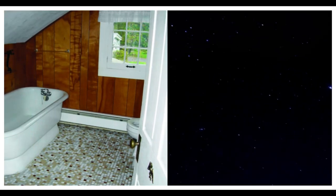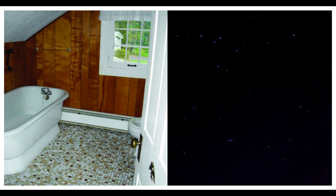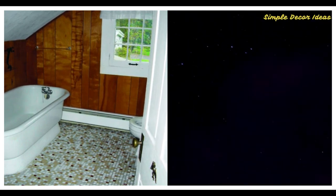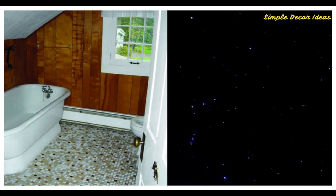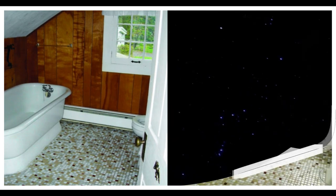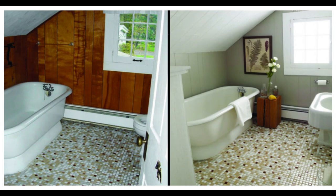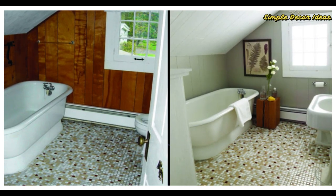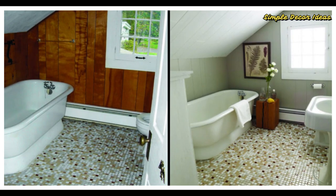Number 11 Before: When the owners of this weekend house first saw this bathroom, they knew it wouldn't take much labor or investment to freshen it up. Paint could easily lighten the space, but the biggest concern was the mosaic tile floor, which looked drab. After: By choosing a wall paint that helped highlight the gray tiles in the floor, the owners brightened the room and turned a drawback into a blessing. Soft gray walls highlighted the gray tiles, brightening the room.